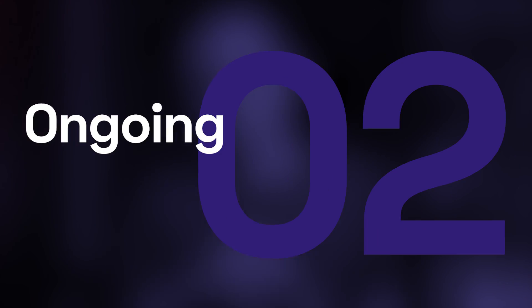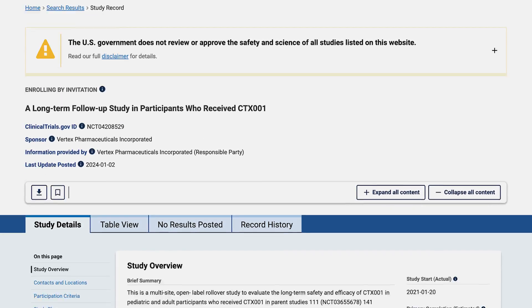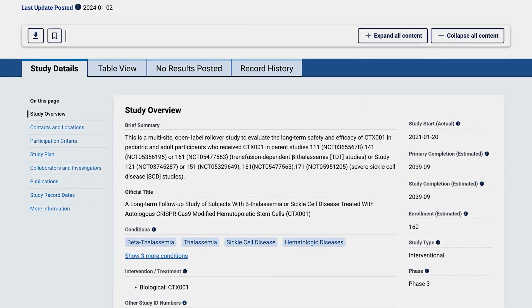Ongoing CRISPR Clinical Trials: 30 of the trials we found are ongoing ones, and they are investigating the safety of CRISPR-based therapies either for cancer treatment or genetic conditions such as sickle cell disease. As an example, one of the trials is following up with patients who received CRISPR-modified hematopoietic stem cell infusion for either beta-thalassemia or severe sickle cell disease, to determine the long-term safety and efficiency of the treatment.